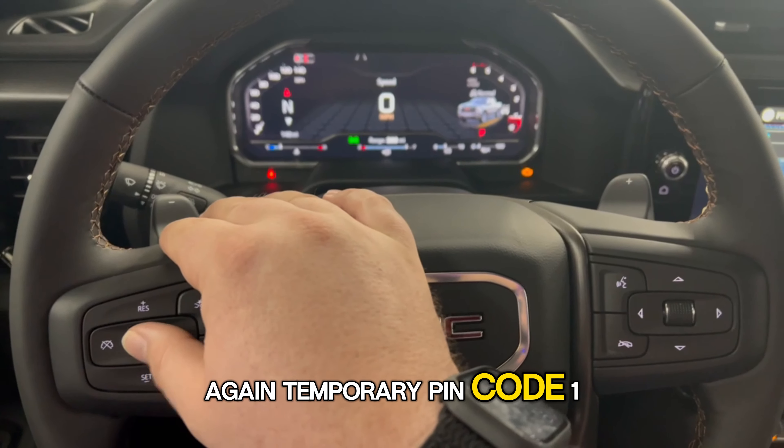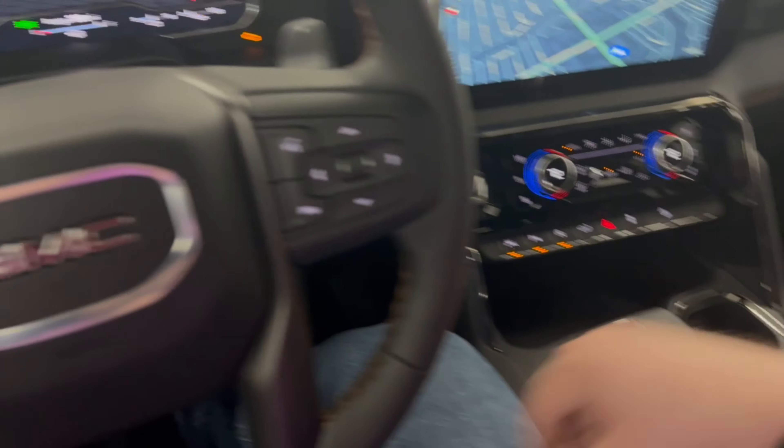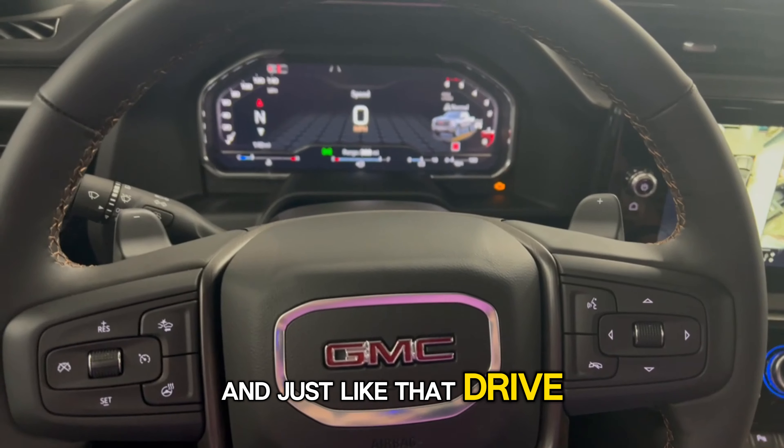Again, temporary pin code — one, two, three, four. And just like that, drive off and good to go.